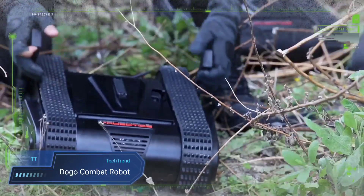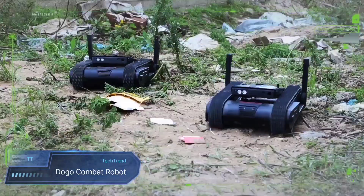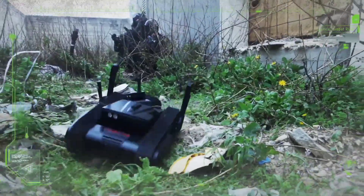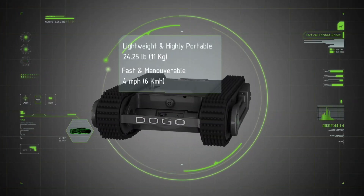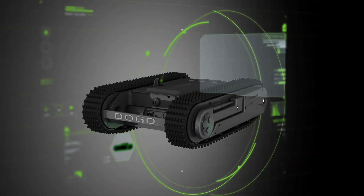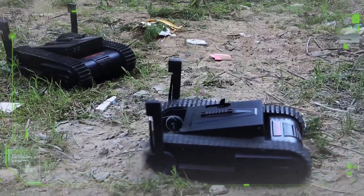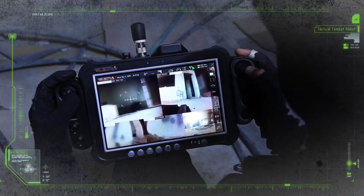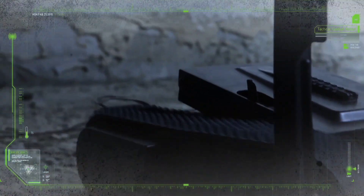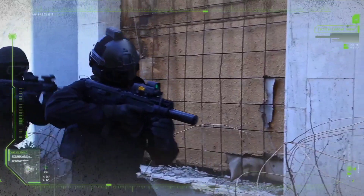The Dogo Combat Robot by General Robotics is a compact tactical robot, engineered for close combat and counter-terrorism missions. Armed with a 9mm Glock pistol, Dogo offers precise remote firing capabilities, enabling operators to engage targets from a safe distance. Its versatile mobility allows it to climb stairs and navigate complex urban terrain, making it ideal for high-stakes situations in confined environments. Dogo also provides 360-degree real-time situational awareness with its multiple cameras.